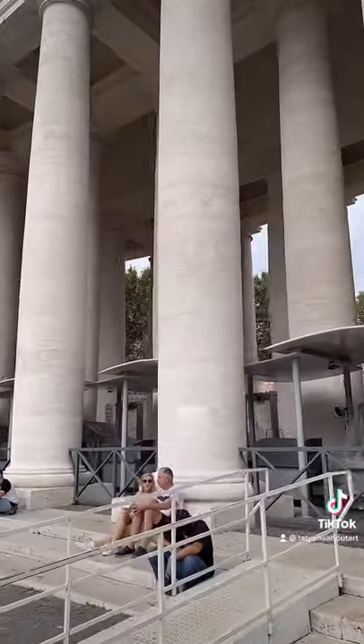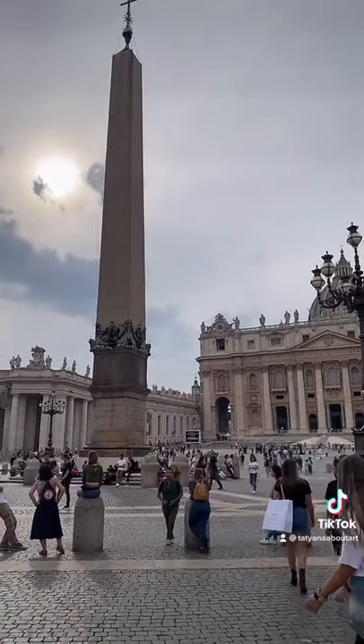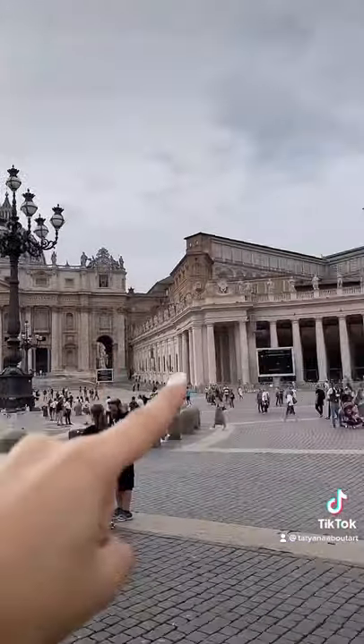As you can see, the colonnade is composed of four rows of columns. Bernini decided to do something really fun with this. In order to experience his genius plan, you need to make your way to the right of the central obelisk, to about here.